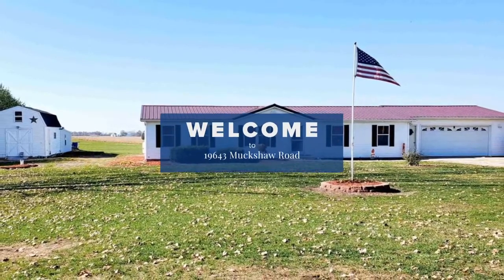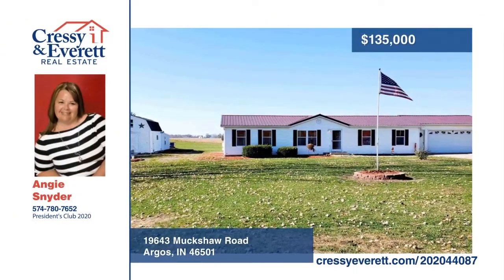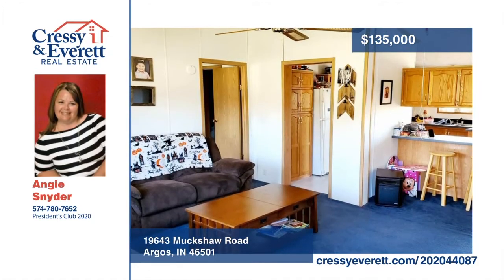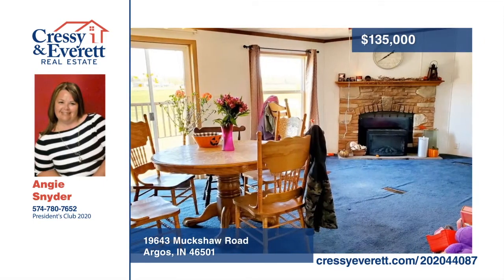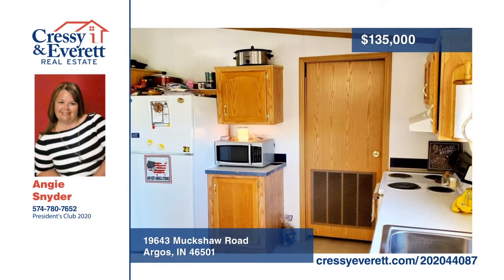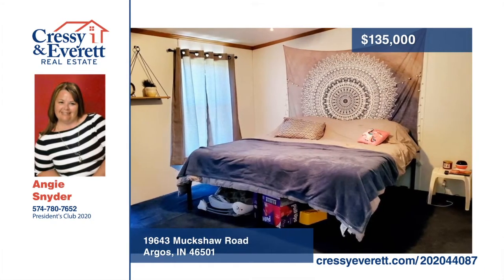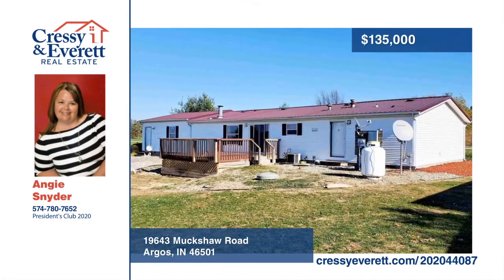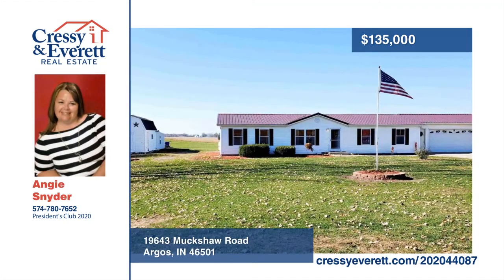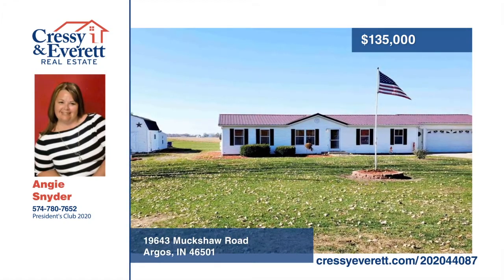Enjoy this cute three-bedroom open concept home situated on one acre. It features a spacious kitchen with breakfast bar and an abundance of cabinet and counter space, living room and dining room combo, and a large master with full bath and walk-in closet. Sliding doors lead out to the yard with a wood deck, heated barn with newer lean-to, and an attached heated two-car garage. A one-year home warranty is included. Schedule your tour today with Angie Snyder before it's gone.